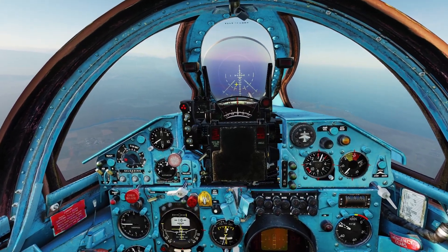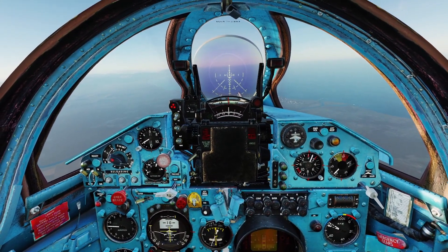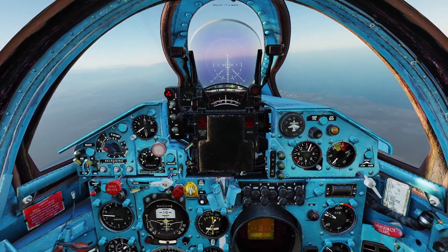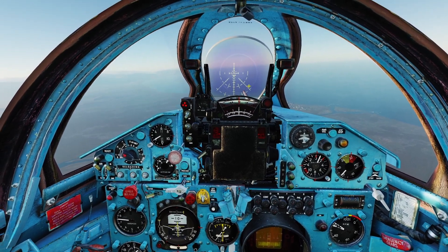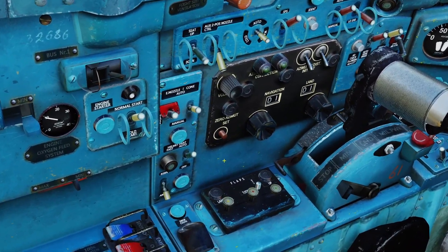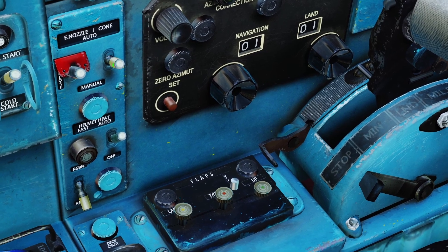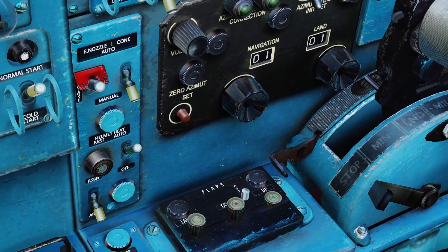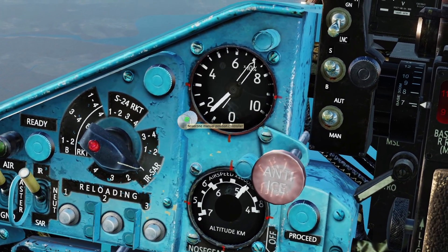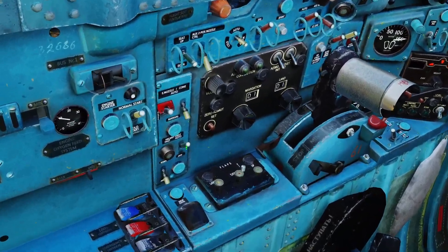The nose cone is basically controlled automatically, and normally you don't have to worry about it. However, there is also a manual control mode if you want — this is mainly meant for if the automatic system breaks. I'm not sure if it can actually break in DCS, but I'll teach you the manual system anyway just in case. There's a red switch, and the switch right next to it is for the nose cone. Up is automatic; if I put it down, it goes to manual, and you can use this little knob to manually control the nose cone. There's not really a reason to do this in DCS, so I would just always leave it in automatic.